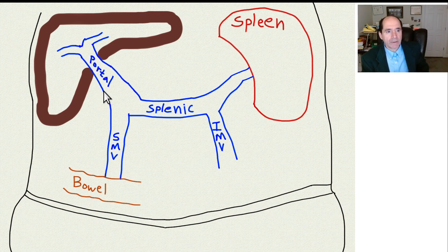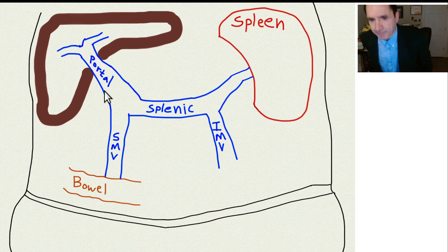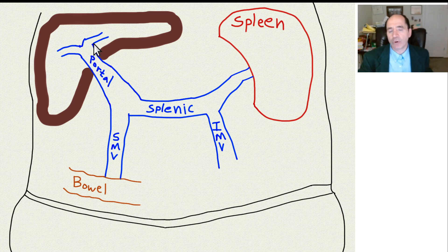Here's the liver in the right upper quadrant of the abdomen. The spleen is in the left upper quadrant. The veins of the abdomen that connect the gut to the liver are shaped like a chair. The back of the chair is the portal vein, which goes right into the liver — the portal is like a gateway into the liver. The splenic vein connects up to the spleen. Here's the SMV, the superior mesenteric vein.